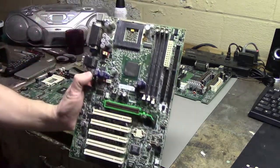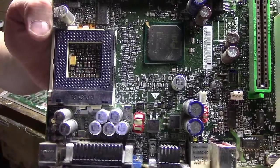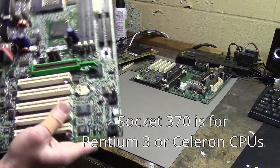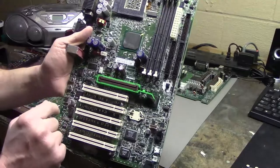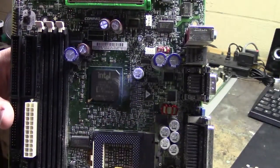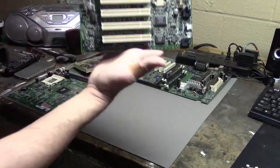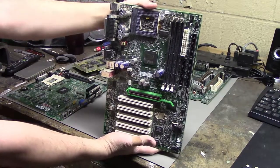Next is this board — it seems to be Socket 370, or PGA 370A. It looks to have what I'm guessing is a universal AGP slot since it doesn't have any notches. It's got an Intel chipset, Ethernet, USB, PS/2, and some PCI slots. At least this one has an ATX connector on it, so if I have a compatible CPU I could try it out.